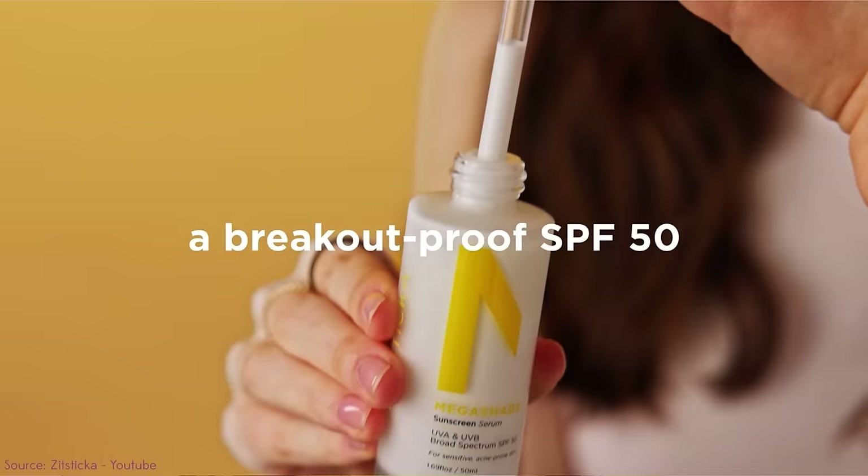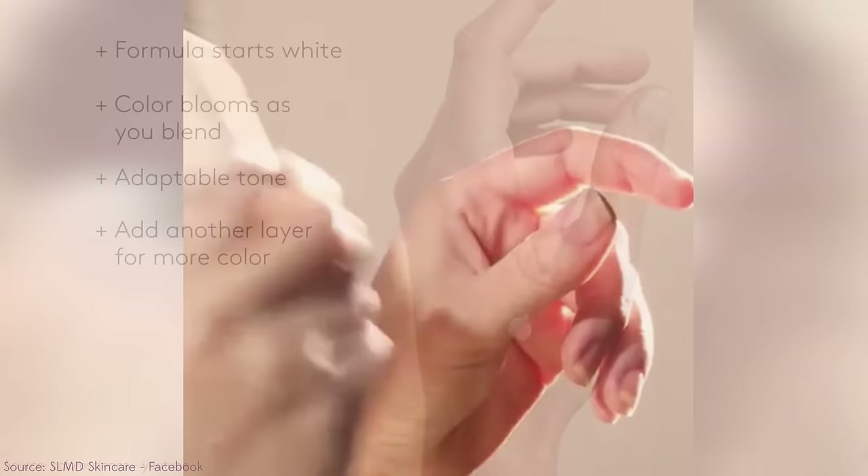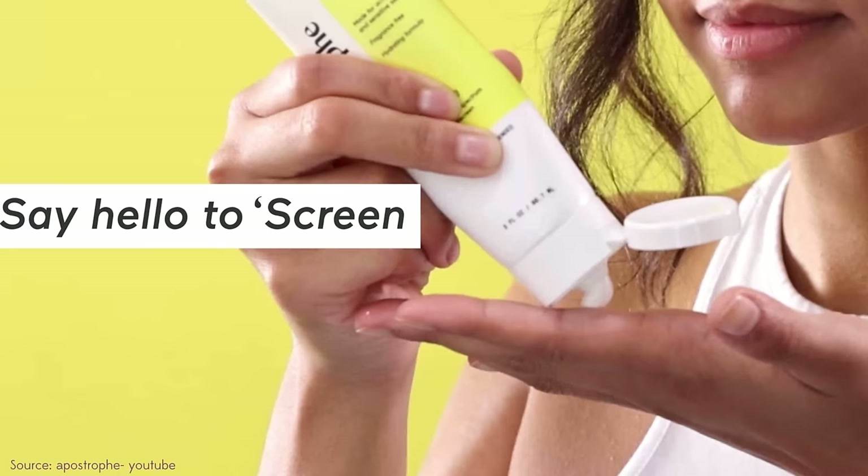We're going to be talking ZitSticka, some K-beauty, and we've even got some Dr. Sandra Lee MD, AKA Pimple Popper. But I want to say it doesn't feel like there is an excellent acne-prone sunscreen on the market. Even some of the best sunscreens for acne, I don't think are a slam dunk. So far I have not found the perfect sunscreen for those who are blemish-prone, although some of them do come pretty close. Let's dissect what's in these bottles and how they work on acne-prone skin.